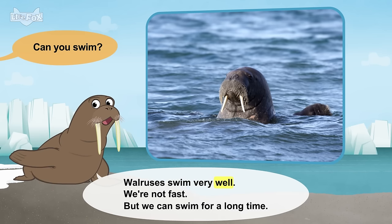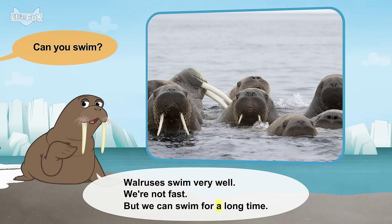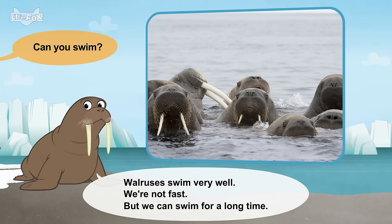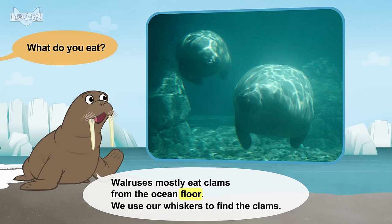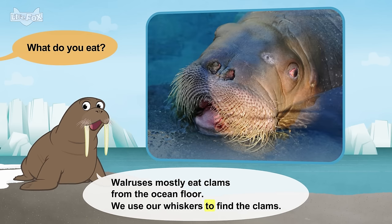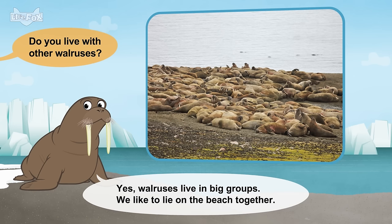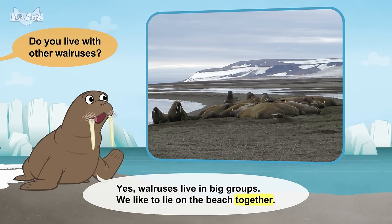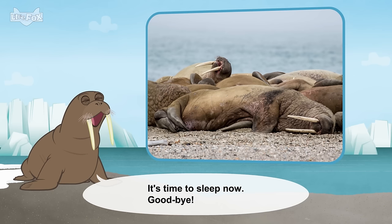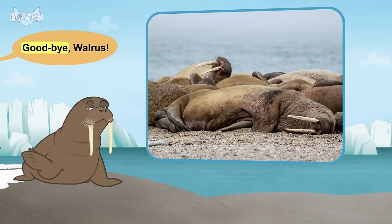Can you swim? Walruses swim very well. We're not fast, but we can swim for a long time. What do you eat? Walruses mostly eat clams from the ocean floor. We use our whiskers to find the clams. Do you live with other walruses? Yes. Walruses live in big groups. We like to lie on the beach together. It's time to sleep now. Goodbye, walrus.